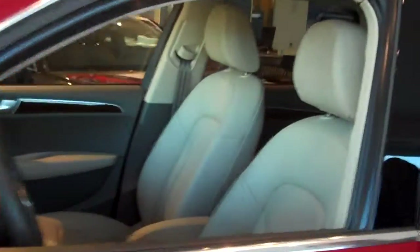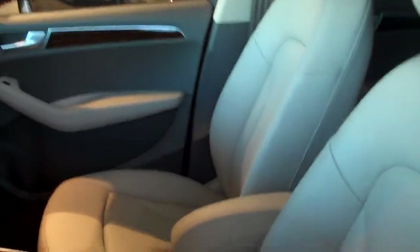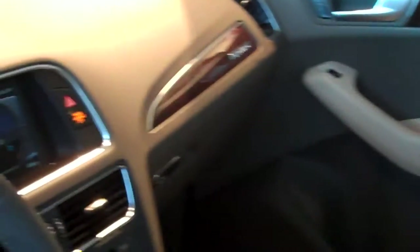On the inside you can see here it has the navigation which is equipped with the Bluetooth, heated front seat, leather, and a panoramic sunroof.